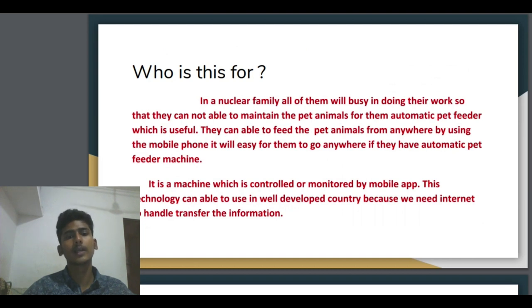Who is this for? In a nuclear family, all of them are busy doing their work, so they cannot maintain their pet animals. The automatic pet feeder is useful for them. Whether they go for long distances — like 150 or 200 kilometers away — they cannot take care of the pet animal. The automatic pet feeder will solve this problem and ease their work. They can feed the pet animal from anywhere using a mobile phone, and it is easy for them to go anywhere if they have an automatic pet feeder machine.